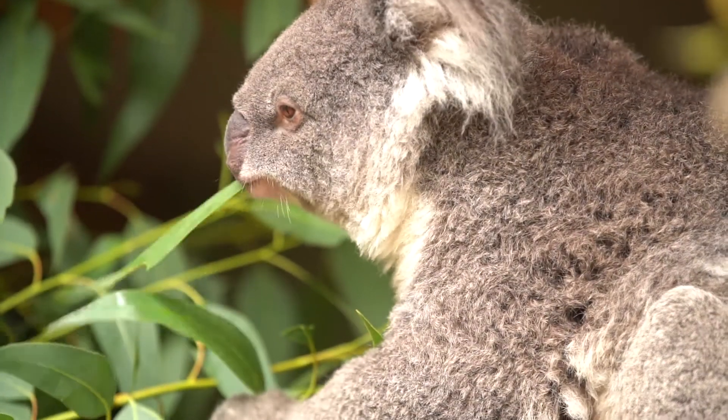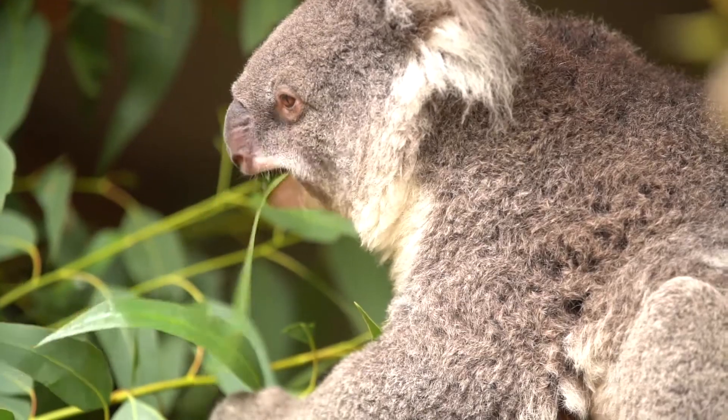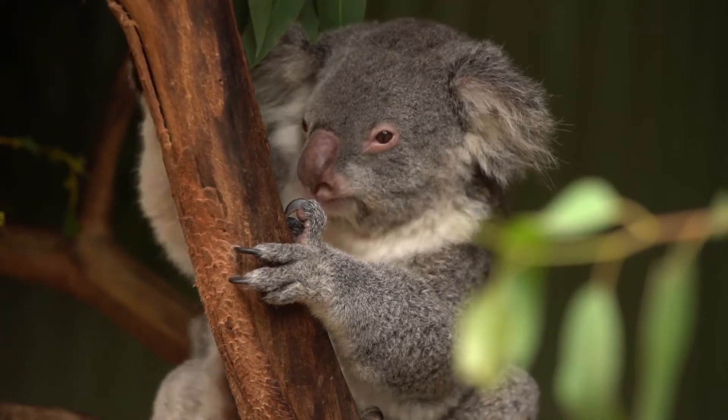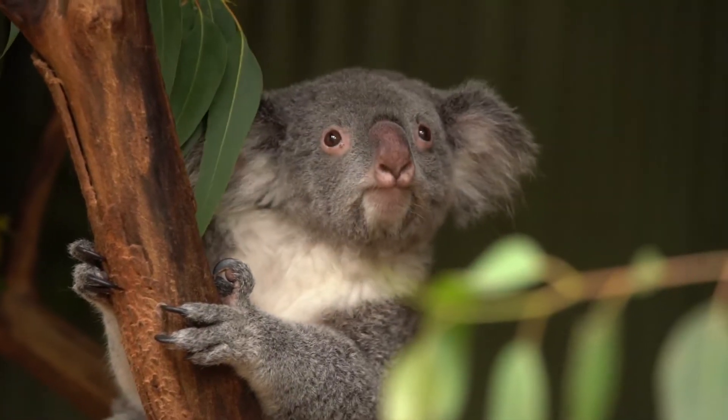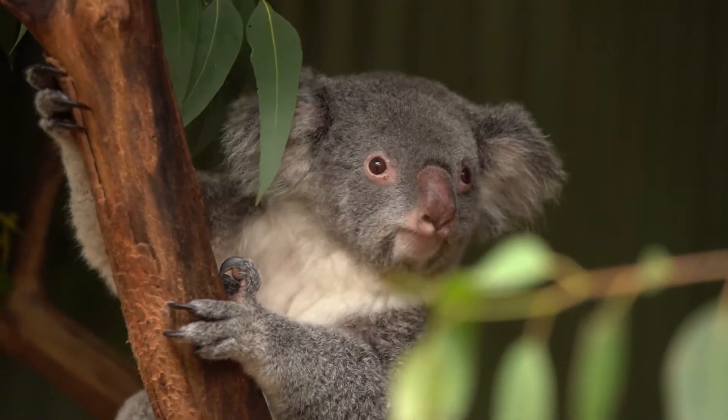The genome has allowed us to reconstruct population size right back through evolutionary time. What we've discovered is that koala populations peaked probably around 50,000 years ago, and then between 30 and 40,000 years ago they really dropped off to much, much lower numbers.